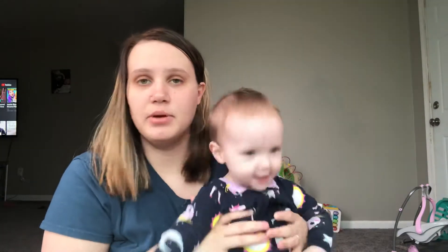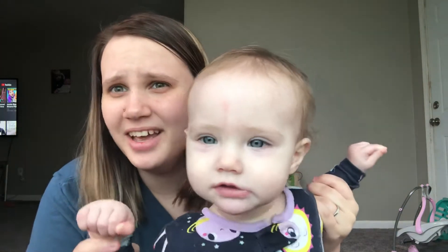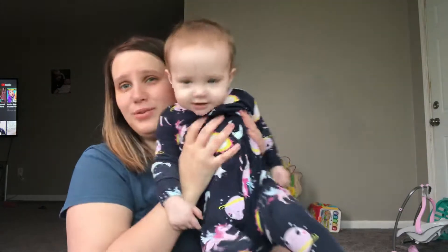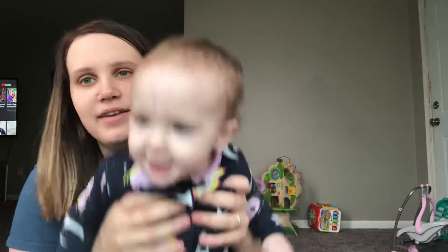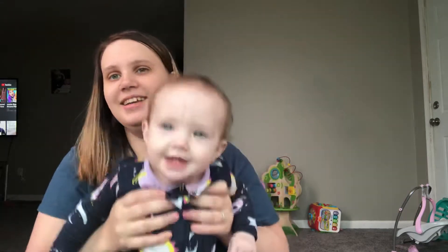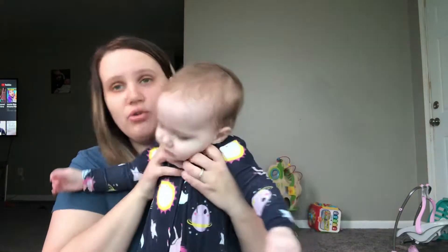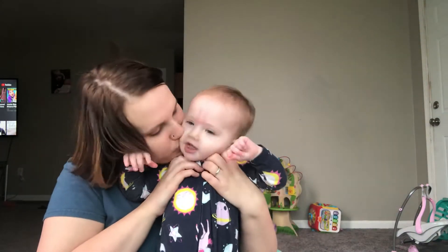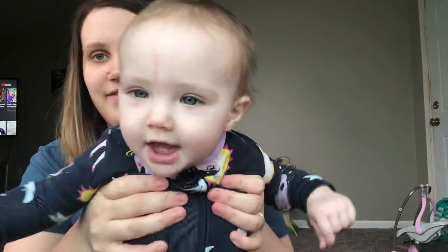She's still 100% breastfed with a little bit of human food. I feed her whatever I'm eating, or Brian feeds her whatever he's eating. She grunts and moans and loves to smile — that's her favorite.